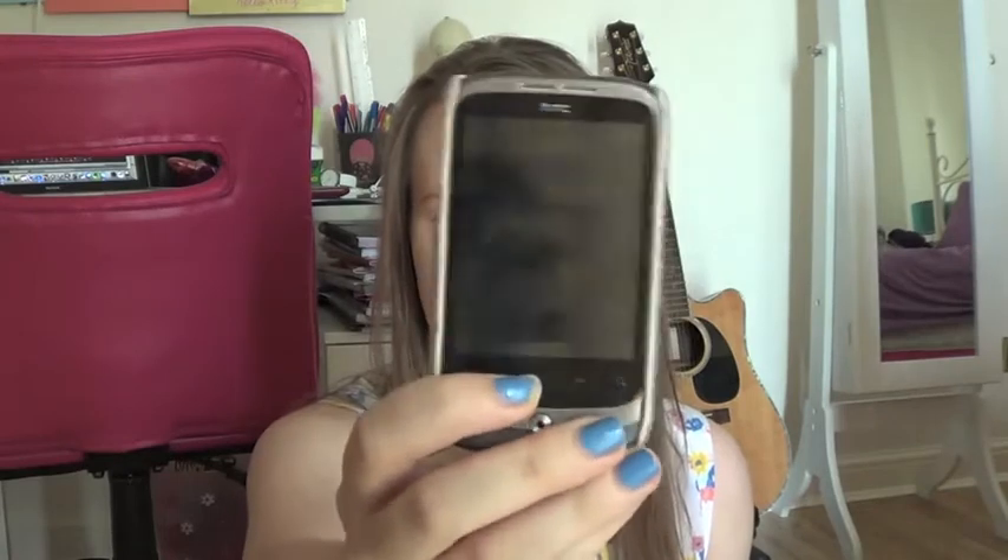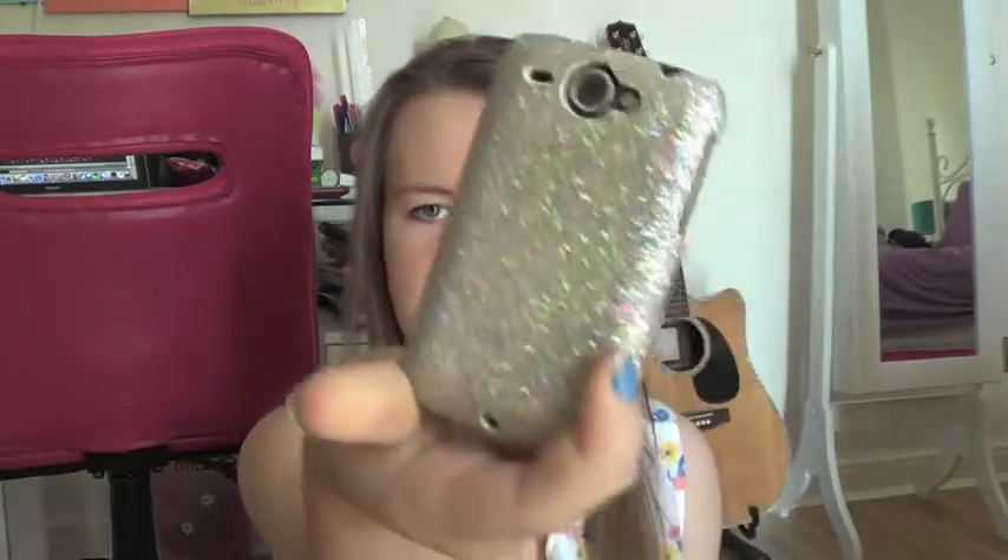In the side pockets I have first my phone. It's an HTC Wildfire with this cute little sparkly phone case from eBay on the back.